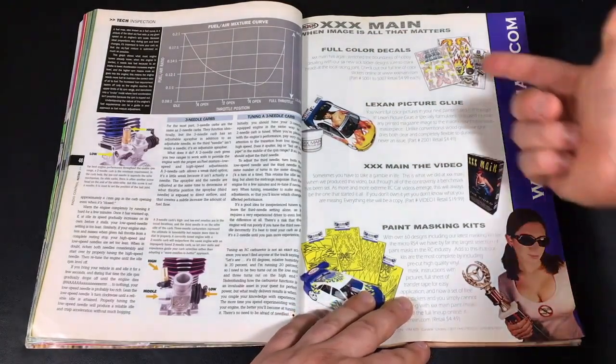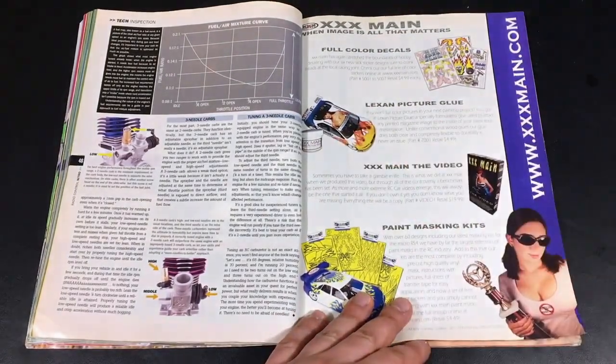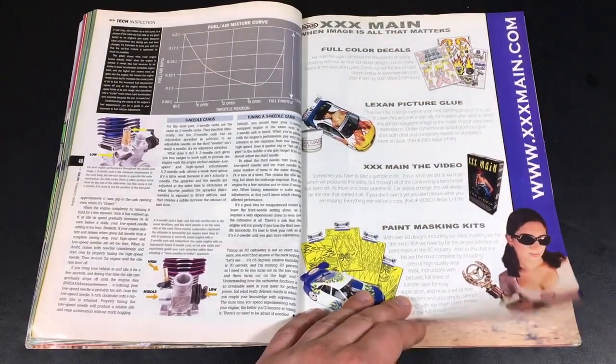XXX Main — basically sticker sheets. Kind of raunchy-looking stuff. That's how they would market themselves.